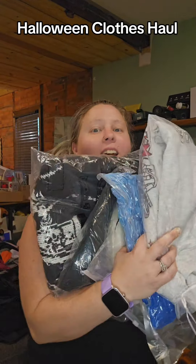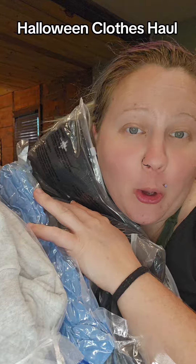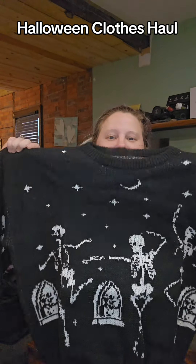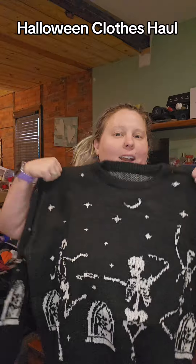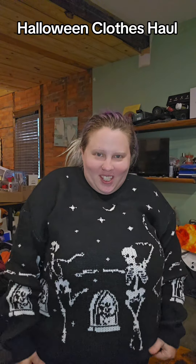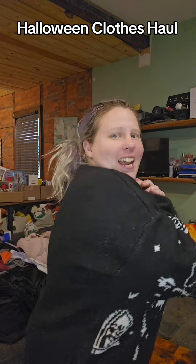I got some Halloween-themed goodies — it's all clothes and apparel, so let's check it out. First up, these dancing skeletons — oh my gosh, let me put it on. It's very soft, and these little skeletons dancing around in a cemetery are very cute and very spooky season.